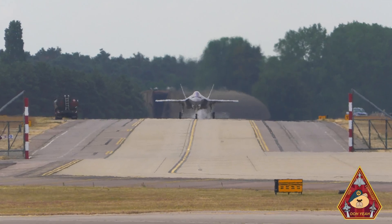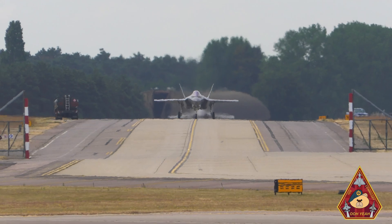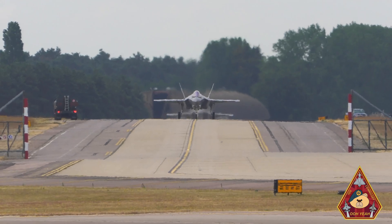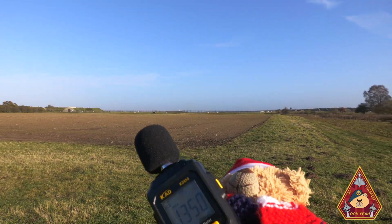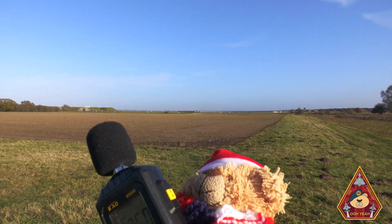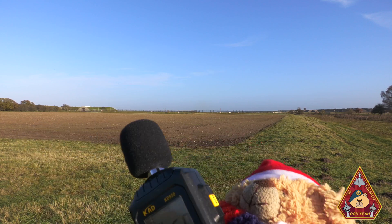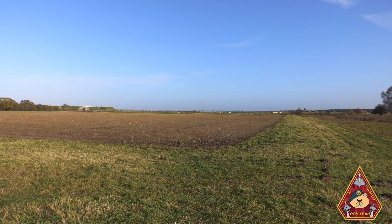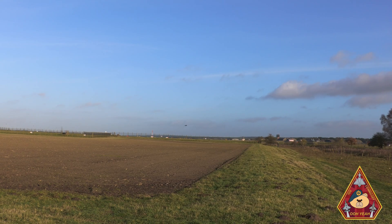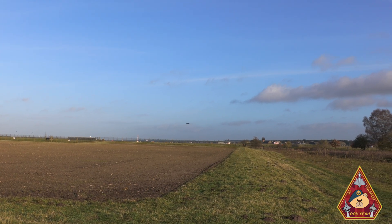Oh yeah, ladies, gents and teddy bears, welcome to a fun video all about the weird and wonderful things the F-35 can do. As well as maxing out our decibel meter and breaking it sometimes at 105 decibels, the F-35 can do some very strange things in the sky. Let's have a look.